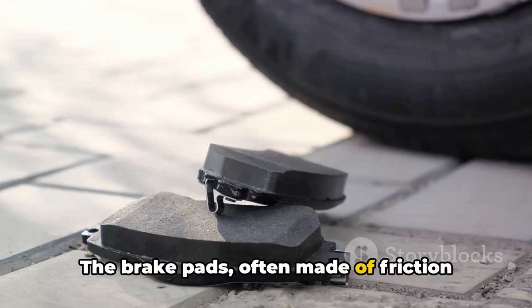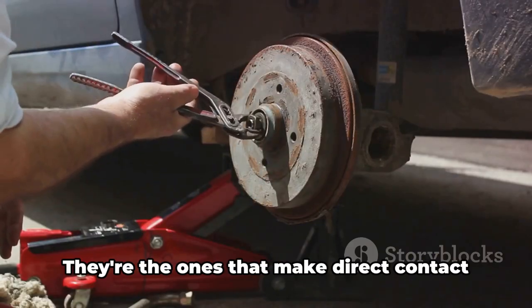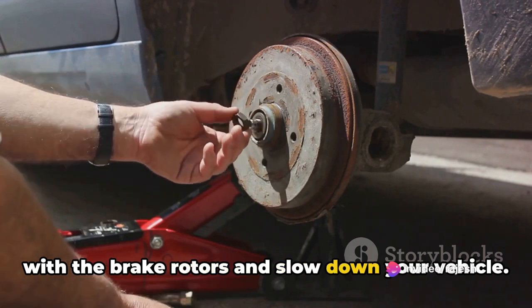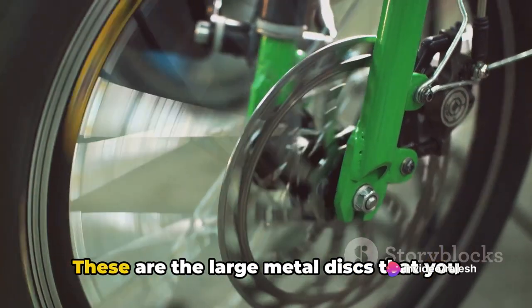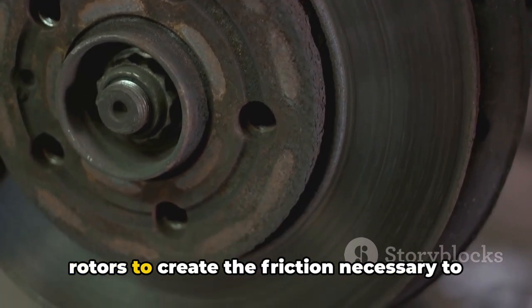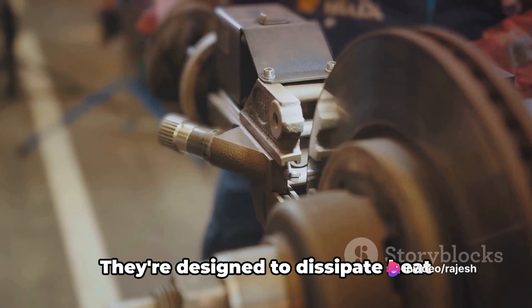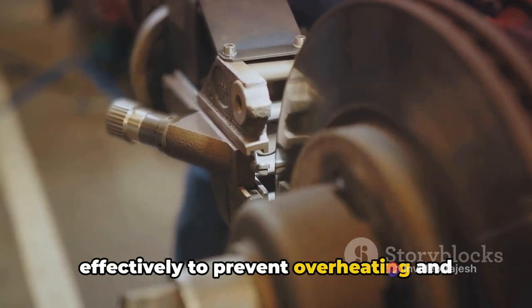The brake pads, often made of friction material, are designed to withstand high temperatures and pressures. They're the ones that make direct contact with the brake rotors and slow down your vehicle. Lastly, there are the brake rotors — the large metal discs that you might have seen behind the wheels of some cars. The brake pads squeeze against these rotors to create the friction necessary to slow down or stop the vehicle. They're designed to dissipate heat effectively to prevent overheating and brake fade.